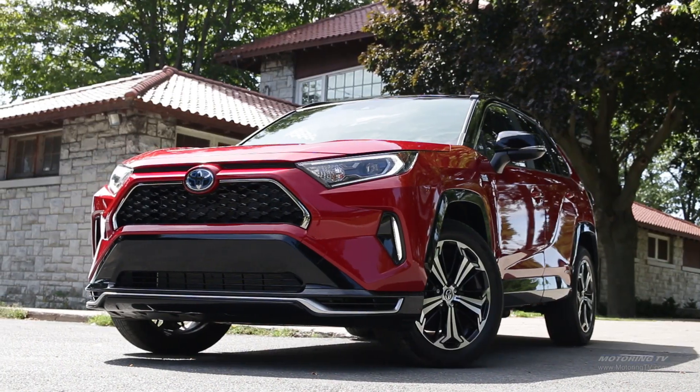Now, there is an issue with this RAV4 Prime — getting one. Contact your dealer. Probably the best thing to do is get on a waiting list, and hopefully we will get more of them as we go through 2021.